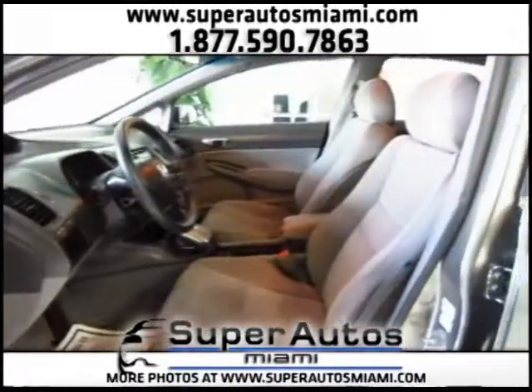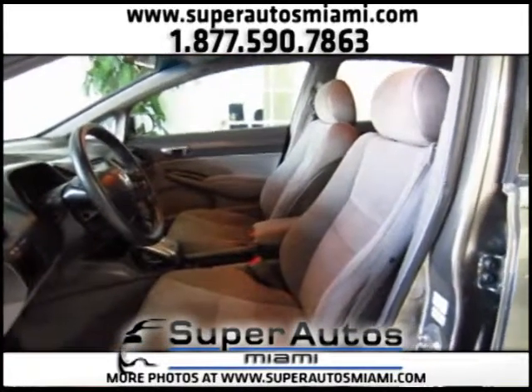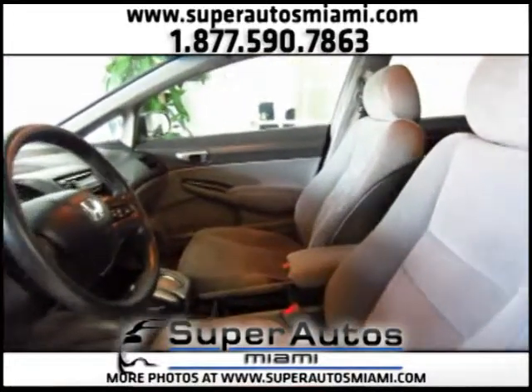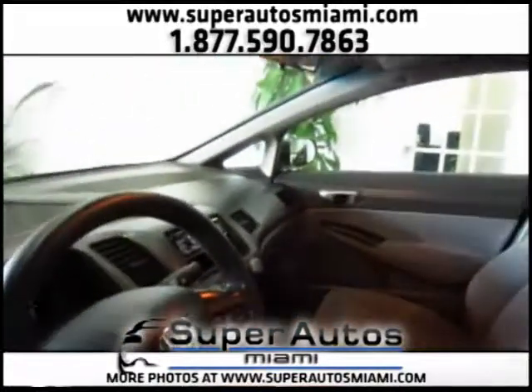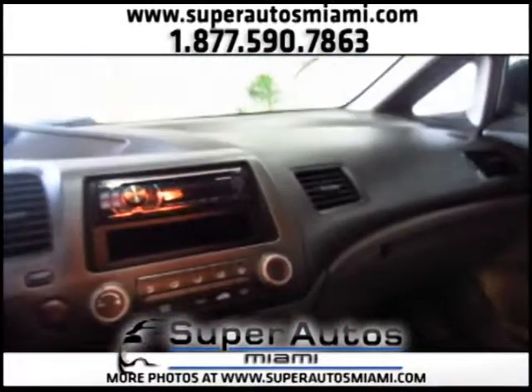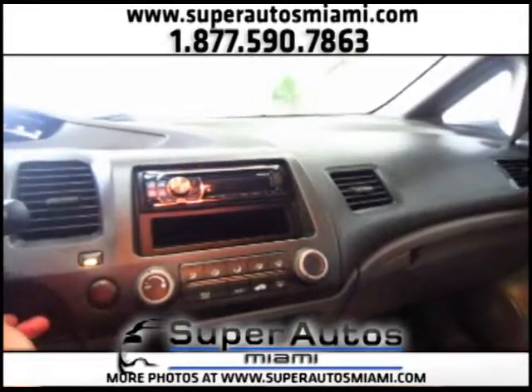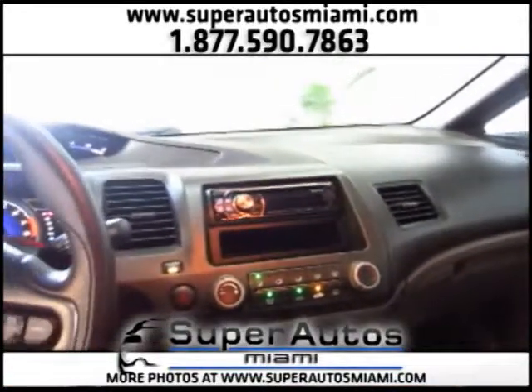Let's take a look inside. The car is in great condition — all the cars that we offer are in great condition. We check them all, we inspect them in our service shop, and we make sure that everything is working 100% perfectly.